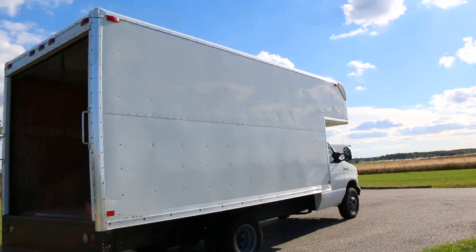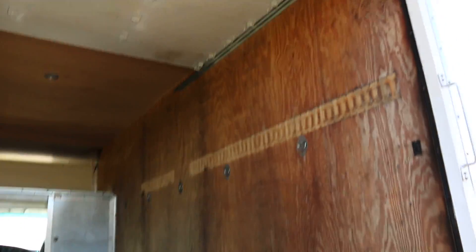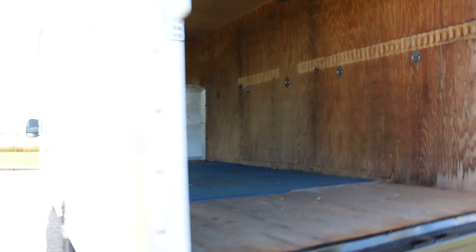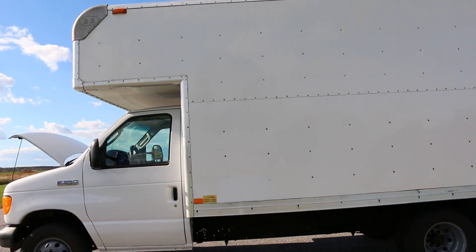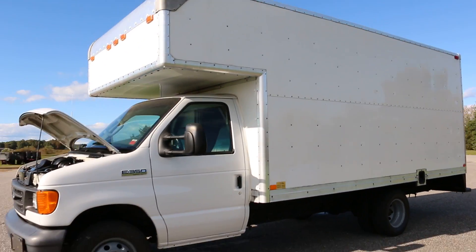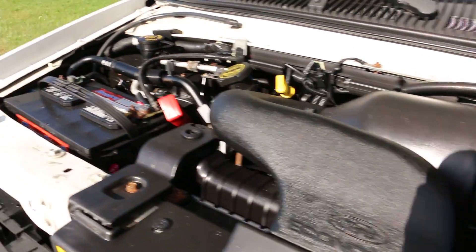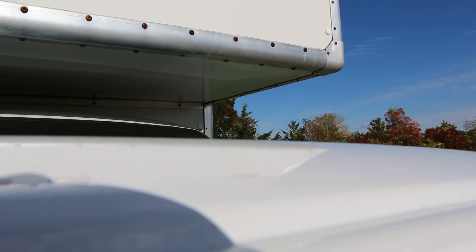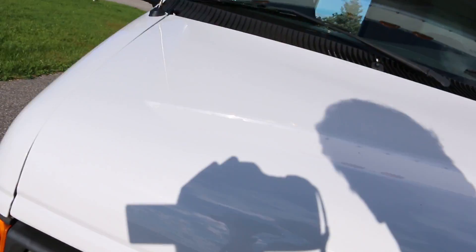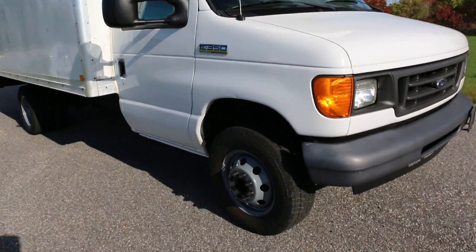Fantastic tires on it. Plenty of room in this box — it's a 16 foot with a cab over. Definitely pretty sweet. It's got the 5.4 liter V8 motor. Plenty of rubber on the tires.